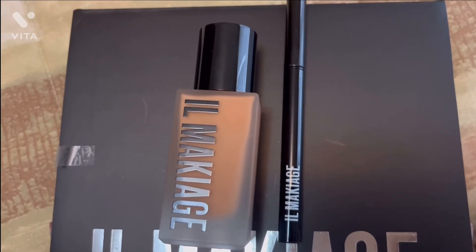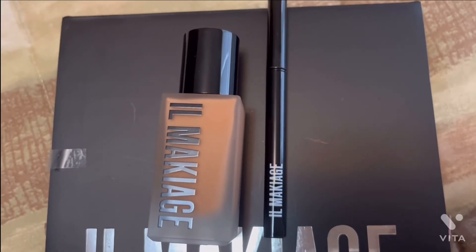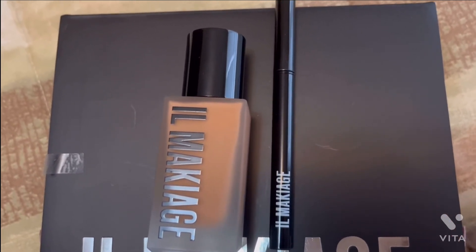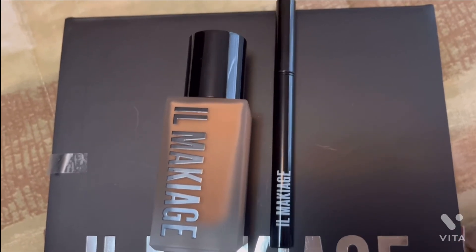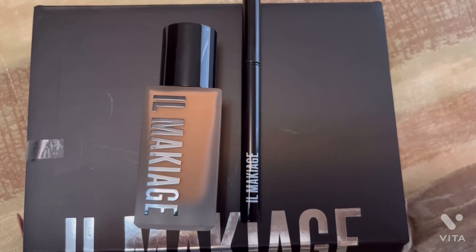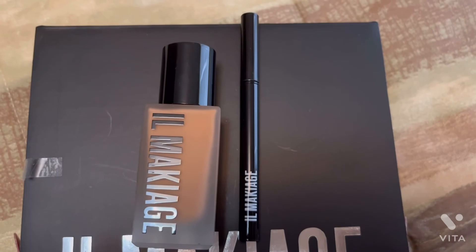You must try it — it's a very good foundation, and the eyeliner too of course. So yeah, that's all. See you in the next video, take care, bye bye!